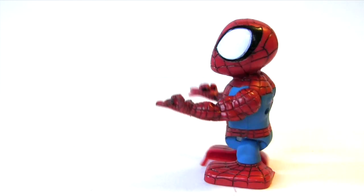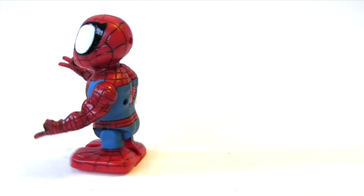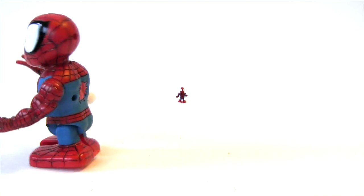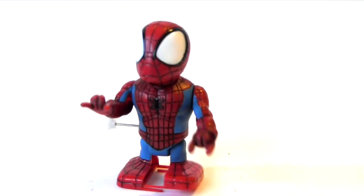So not only walking, but the arms move up and down, and the hands are posed in a web-shooting action, and the head also moves side to side. I'll have to stay glued to eBay for that Doc Ock, so he can go head-to-head with this Spidey in a wind-up toy race.